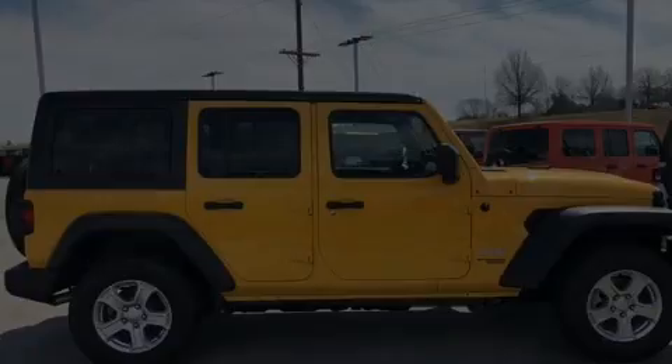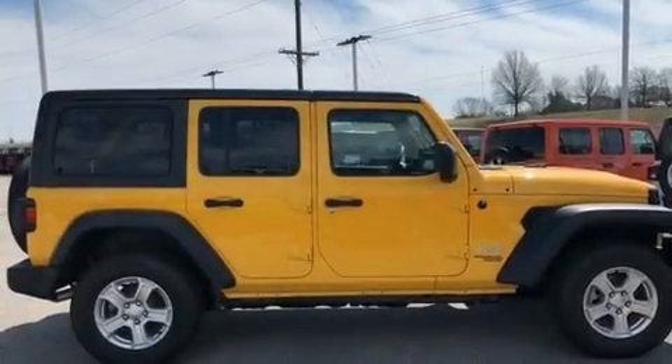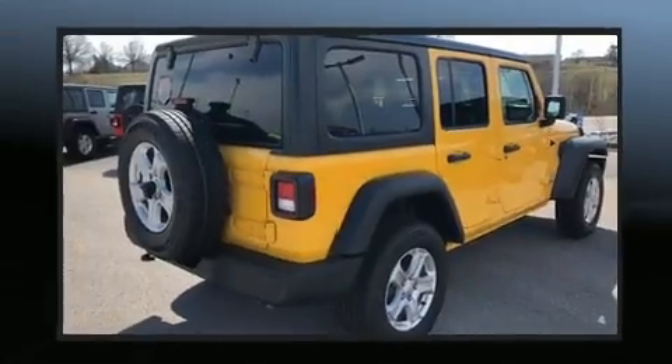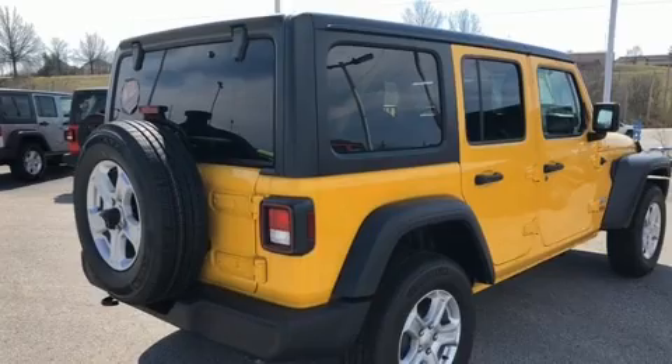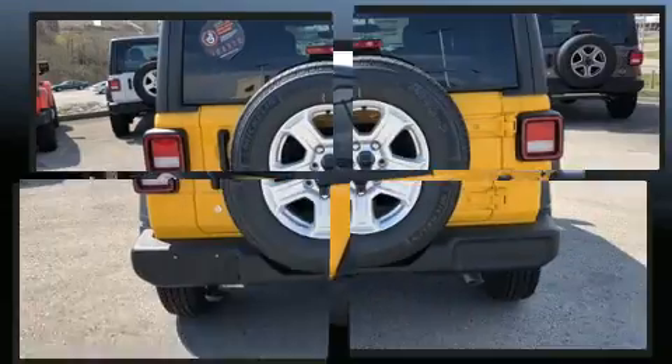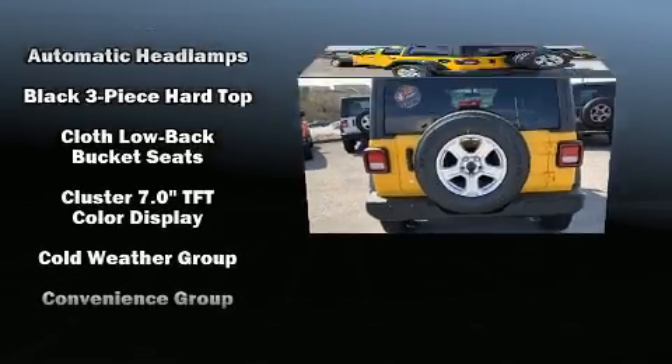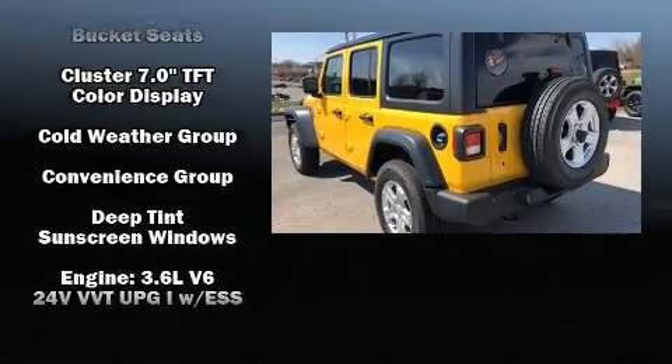Introducing the 2019 Jeep Wrangler Unlimited. All of the premium features expected of a Jeep are offered, including a leather steering wheel, a built-in garage door transmitter, front dual zone air conditioning, power door mirrors and heated door mirrors, remote keyless entry, and much more.